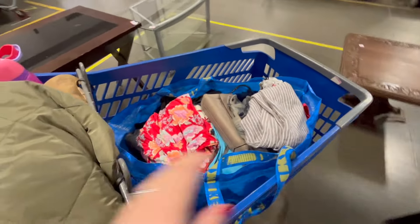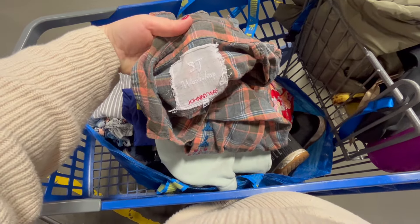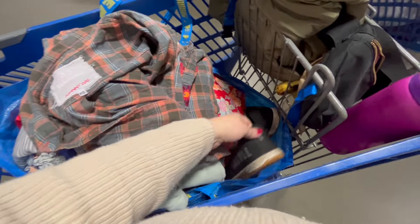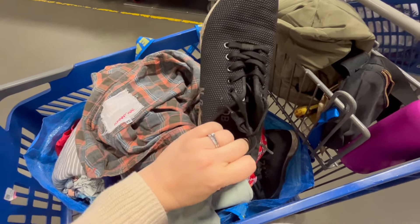Found a few more things. These may have saved the day — Johnny Was and some Nobles. I need to clean them up, but they're still in pretty good shape.